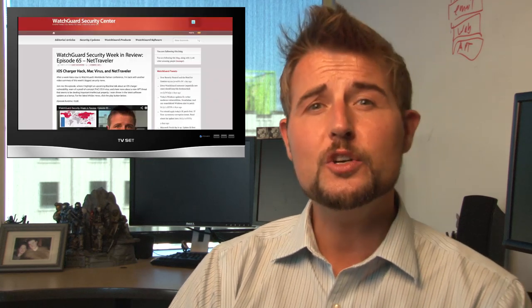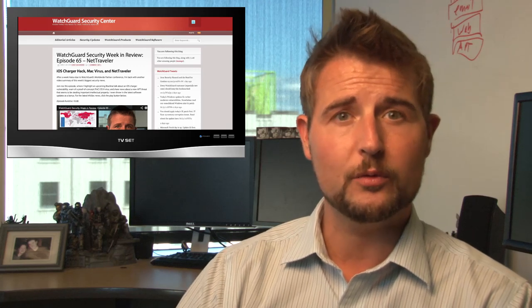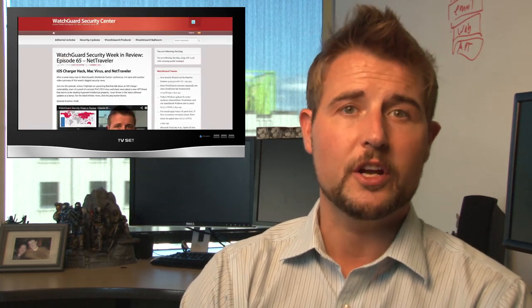That's it for this week's quick episode. There were a ton of other security stories I just don't have time to cover, so be sure to visit the WatchGuard Security Center blog where the video post will have a reference section with links to other interesting stories. I really recommend you subscribe to the blog to get all the security information WatchGuard delivers. You can also follow me on Twitter at SecAdept, or follow WatchGuard at WatchGuardTech. Thank you for watching, and here at WatchGuard, we're rooting for you.